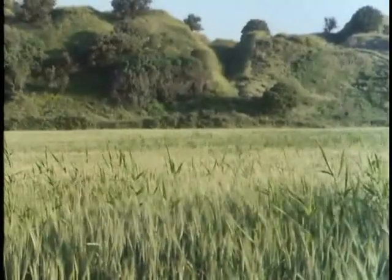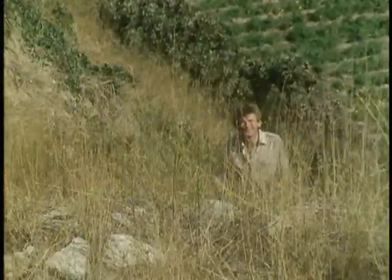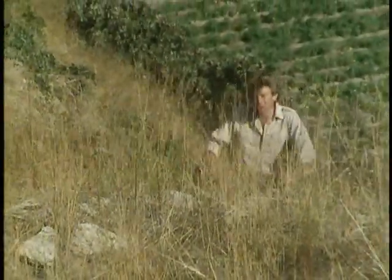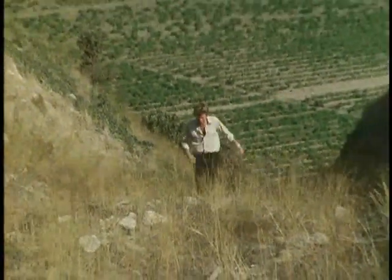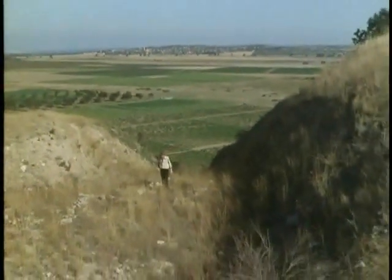From the beginning, Frank Calvert counselled Schliemann to go carefully and dig a network of small trenches. But, convinced that Homer's Troy must lie deep inside the hill, Schliemann attacked it with sometimes over 100 workmen, armed with the best English pickaxes, wheelbarrows, windlasses, chains, and battering rams, to drive a terrific hole into Hisarlik.